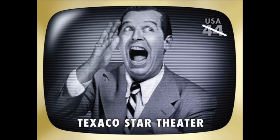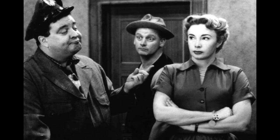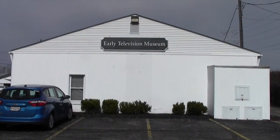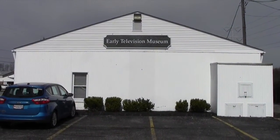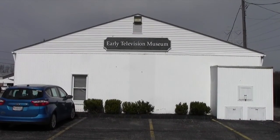When you think of early television, you might think of Uncle Miltie, or Lucy and Desi, or maybe even the Honeymooners. But there was a lot of TV before that, going back to 1927. In a non-assuming building in Hilliard, Ohio, just west of Columbus, there's the largest assemblage of early TV technology outside of the Smithsonian. Let's go take a look.